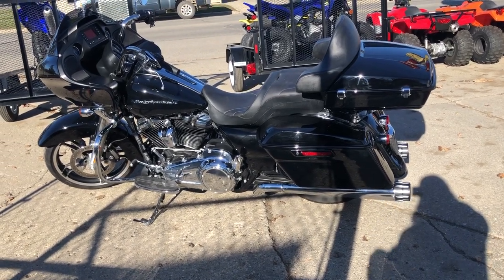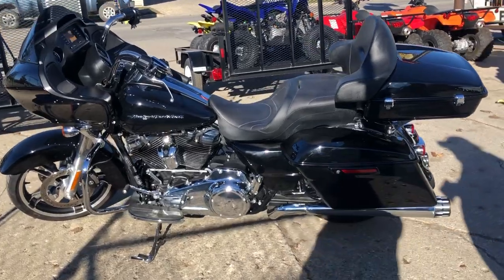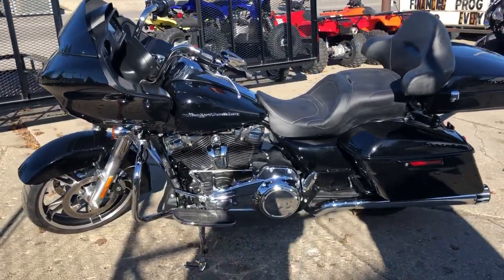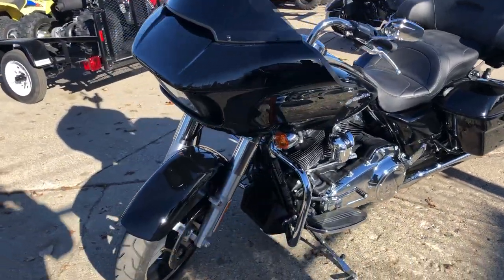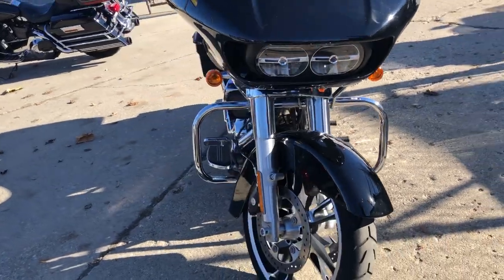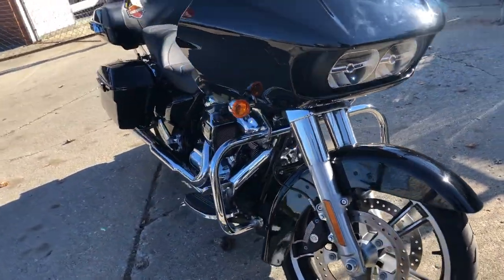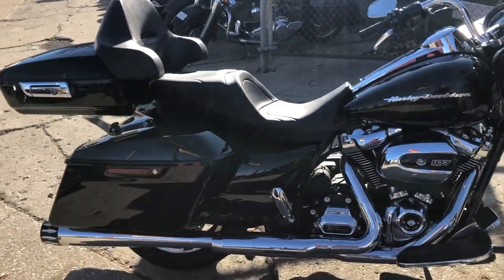ApprovePowersports.com here, doing some videos on some bikes that just came in. This one's a 2018 Road Glide Custom for sale with only 2,608 miles on it. It's got that 107 cubic inch Milwaukee 8 motor that runs strong. This Road Glide is like brand new — it's got a chrome lever, low profile trunk, and a dual Mutazu exhaust.